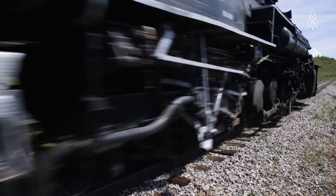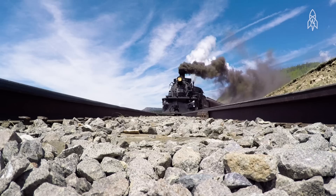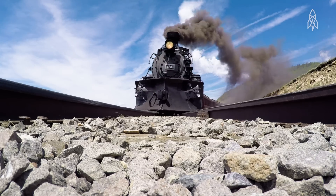The train takes visitors along its route in the summer and fall. People come for the history more than for the thrill of it. The train's top speed is only 20 miles an hour.